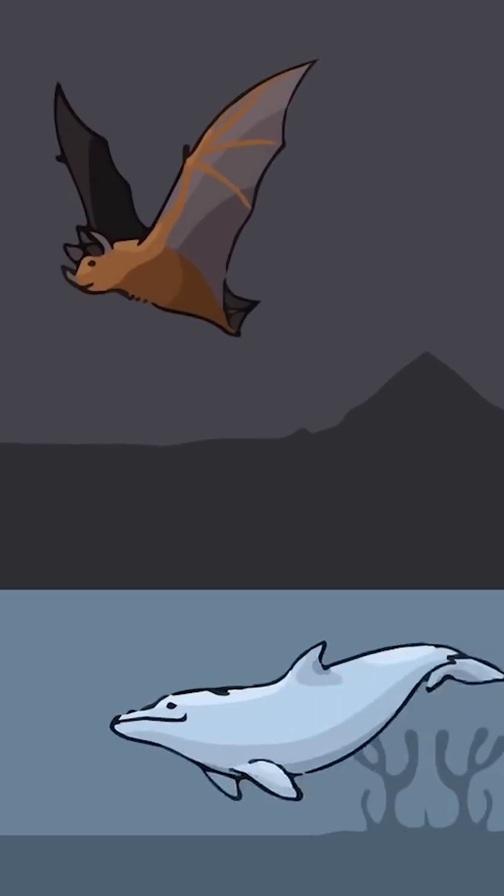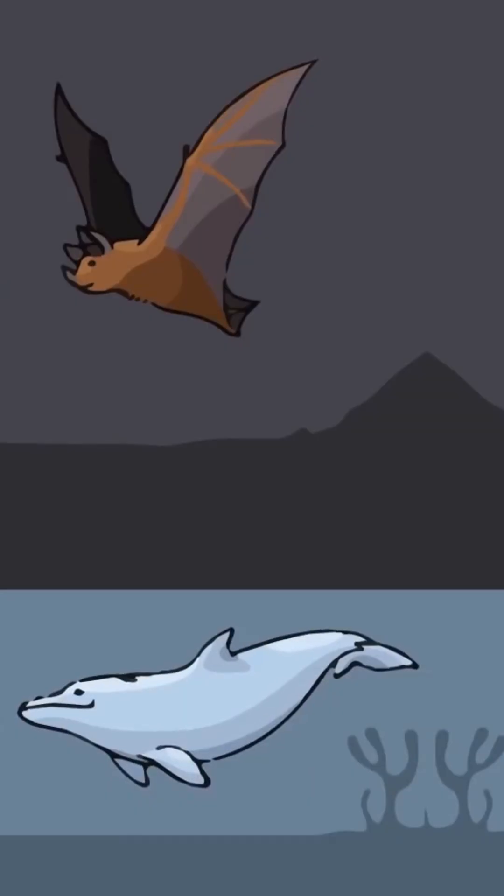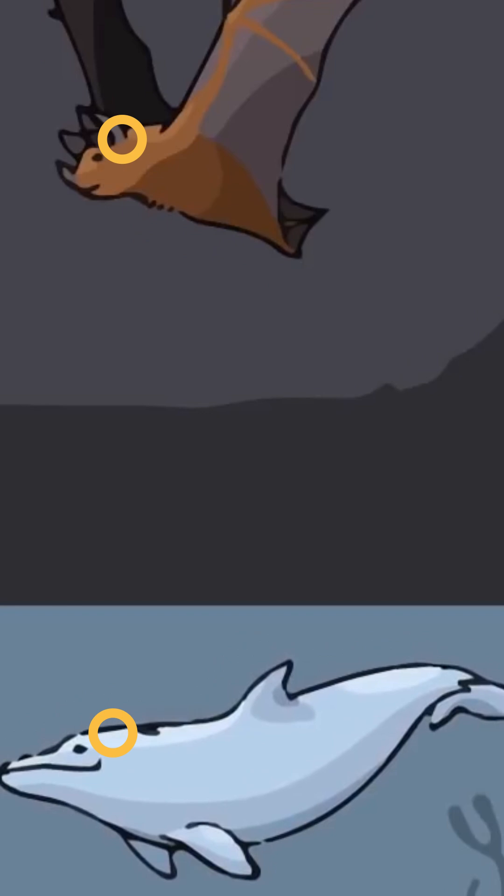What's common between bats, whales, and military submarines? Bats and whales move around in the dark, so their eyes aren't that useful to them. But they have excellent hearing ability.